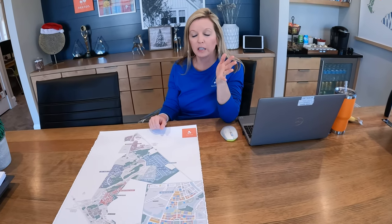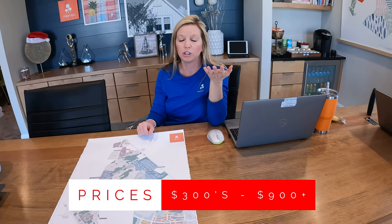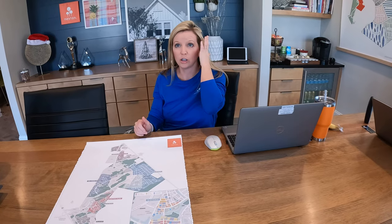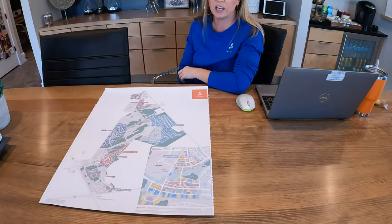The price ranges are basically low 300s all the way up. Homes by Dickerson — their largest home on their largest lot is around 3,500 square feet, and it gets a little bit larger, starting at around $700,000. So there's a big price range, a lot of options, and a lot of price differences.